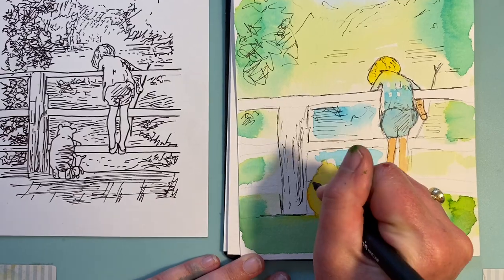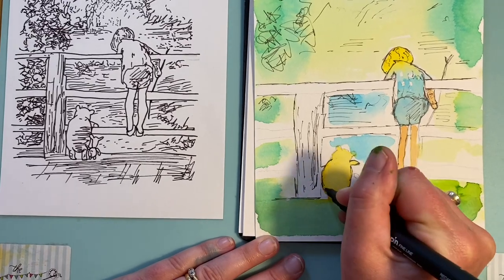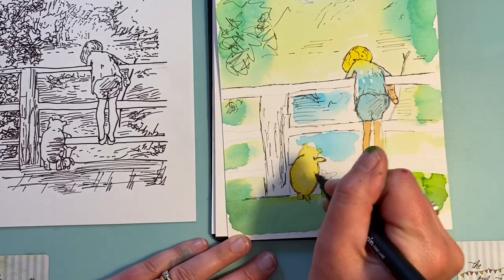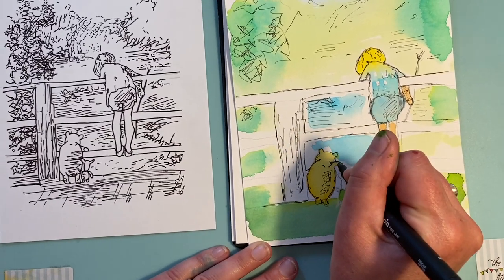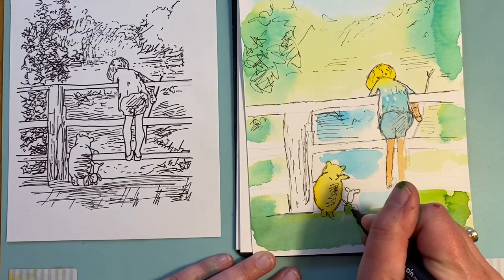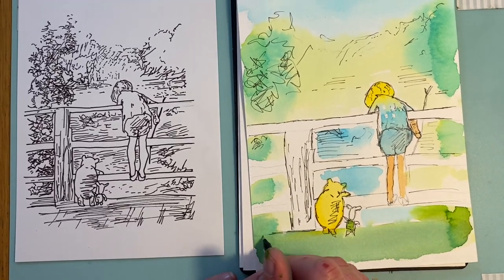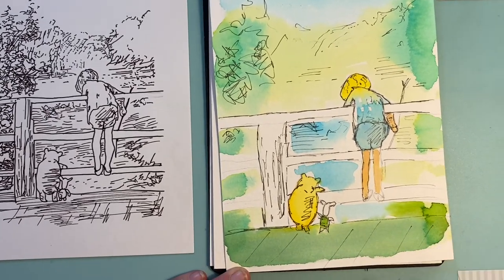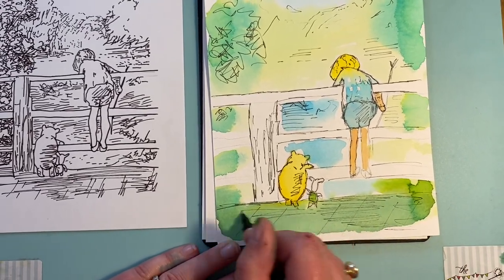Coming down to Winnie the Pooh, just loosely — just like I showed you, we're not outlining, just taking lots of little marks so you can really see him. He really sticks out with a little line here and there and a bit of shading down that side. For Pooh and Piglet it's the same — lovely loose marks, a little squiggle. Right at the bottom on the bridge we've got marks as if thinking about planks, and then the shadows.